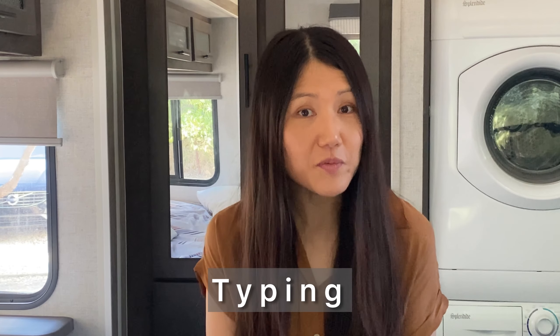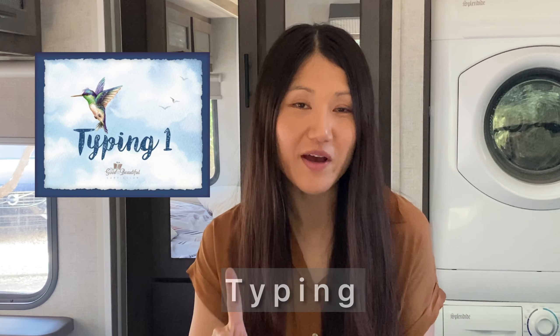For typing, we went with the Good and the Beautiful's Typing Level 1. Our daughter started out doing a pretty good job, but she shared with me that it was quite boring. So rather than going with an actual program, we just had her type whenever she was on the laptop or on Night Zookeeper, and she was able to get some typing skills that way. Unfortunately, for this past school year, the Good and the Beautiful's Typing Level 1 was another fail.